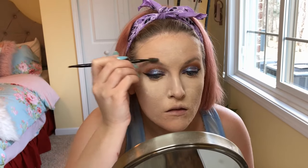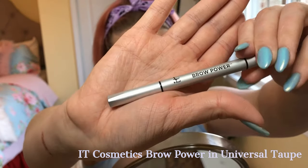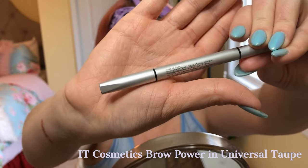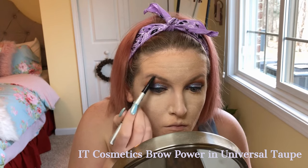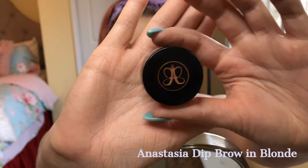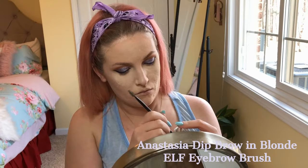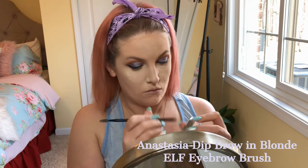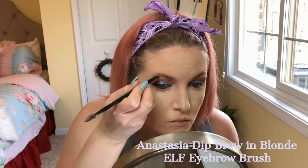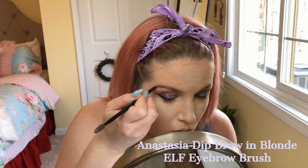Moving on to eyebrows — I'm using the IT Cosmetics Brow Power in Universal Taupe, which I got in a Boxycharm. I use this just in the front of my brows since it's a little lighter and not dark enough for my entire brow. Then I use the Anastasia Dip Brow in Blonde with an ELF eyebrow brush, getting a really fine point on the tail end and blending into the middle for kind of an ombré effect.